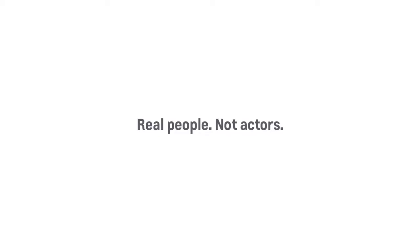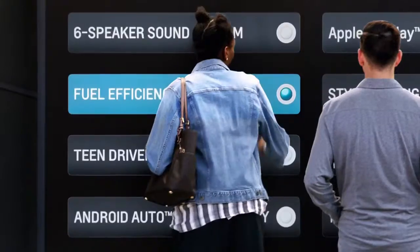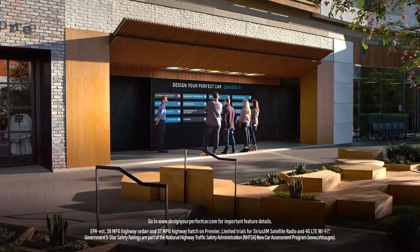We're going to talk about cars today. If you were going to design your perfect car, which three features would you choose? Fuel efficiency. Affordable price. I'm going to pick safety. What if there are some cars that did have all these? Where are they at?